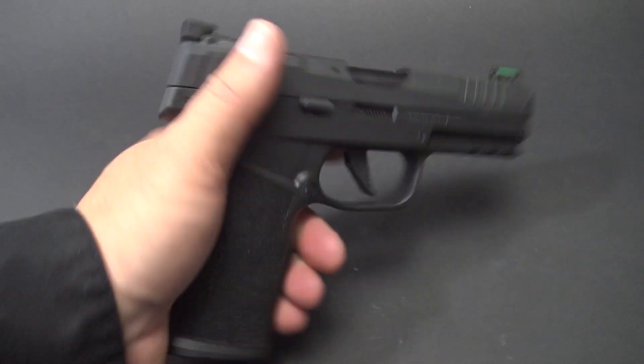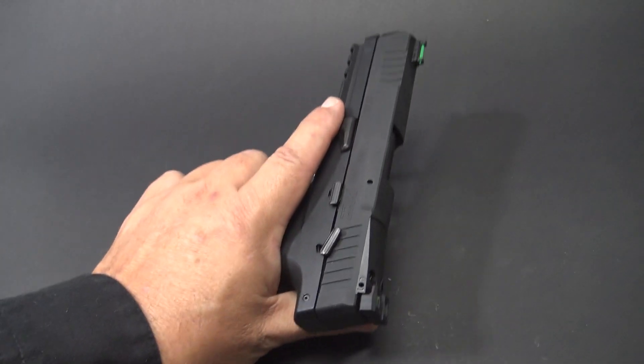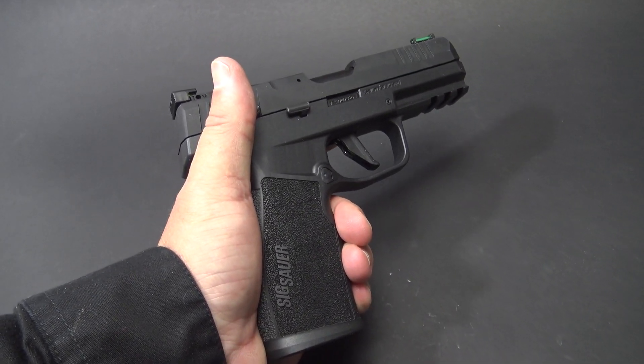The ergonomics are excellent — the gun is well designed, fits well in the hand, and is comfortable. It's got a nice undercut near the trigger guard. The stippling texture is good but not abrasive, and they've taken all the harsh edges off of it. It's a very easy-shooting, easy-to-point gun.